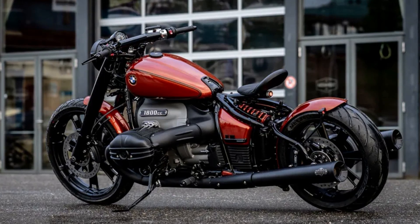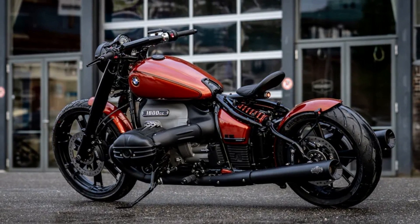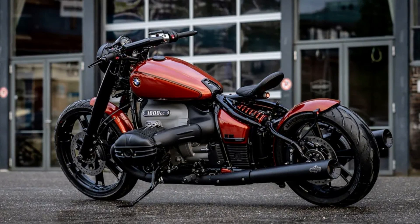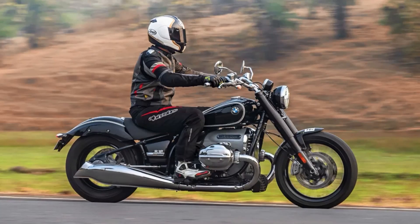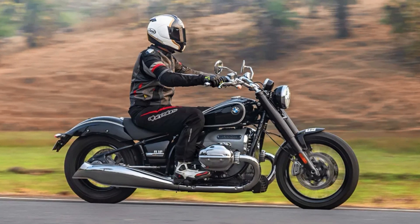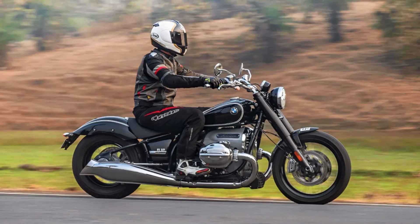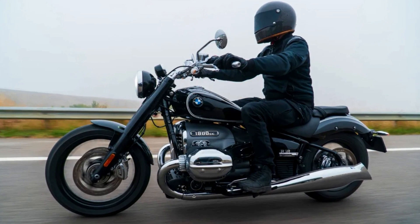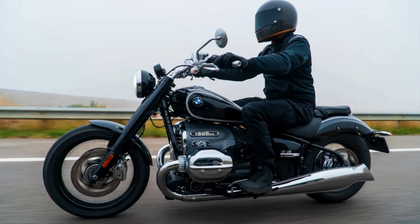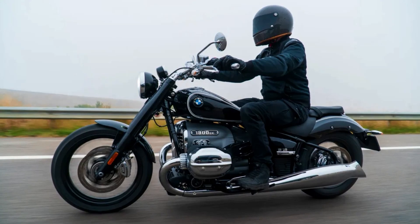And with a wide variety of BMW Motorrad accessories available, riders can customize their R18 to suit their individual style and needs. From luggage racks and saddlebags to custom seats and exhaust systems, the R18 can be transformed into a truly unique machine that reflects its owner's personality and taste. Whether you're a fan of classic design or cutting-edge technology, the BMW R18 is a bike that's sure to impress.